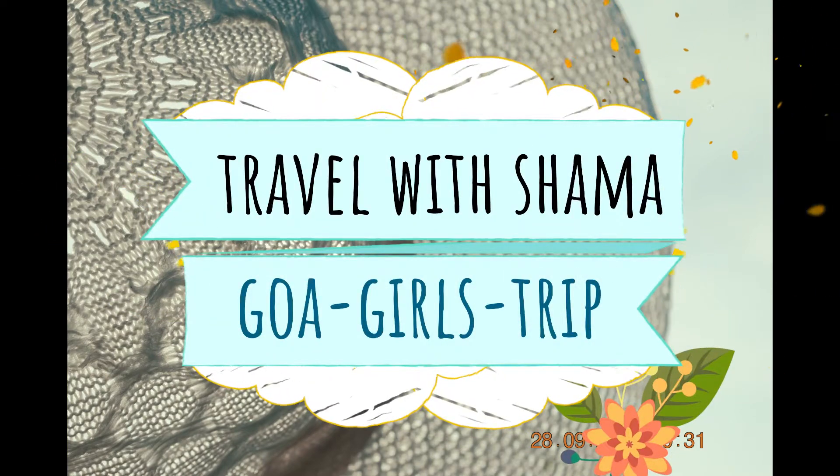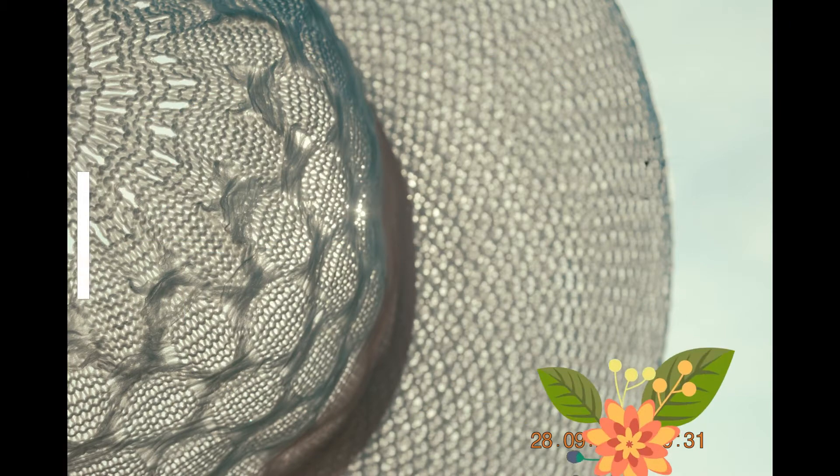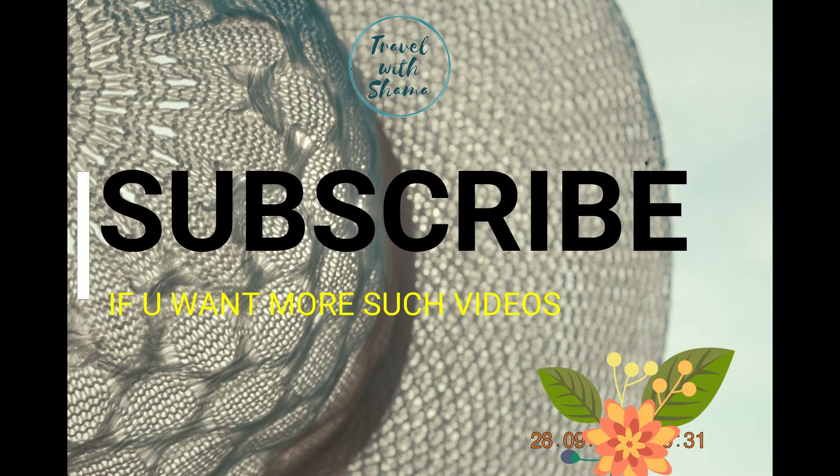Hey guys, welcome to the fourth part of Goa Girls Trip. You're at my channel and thanks for your likes and support — it means a lot. So let's dive in.